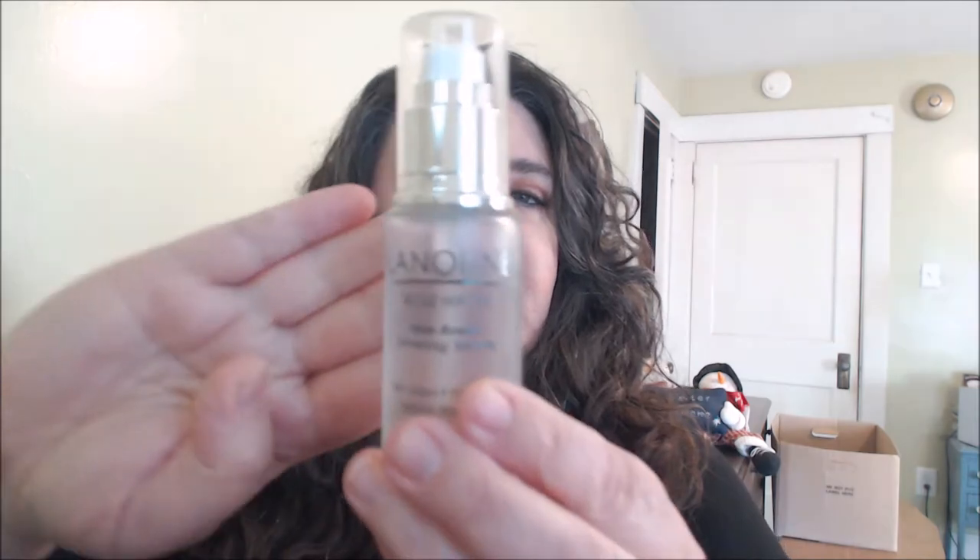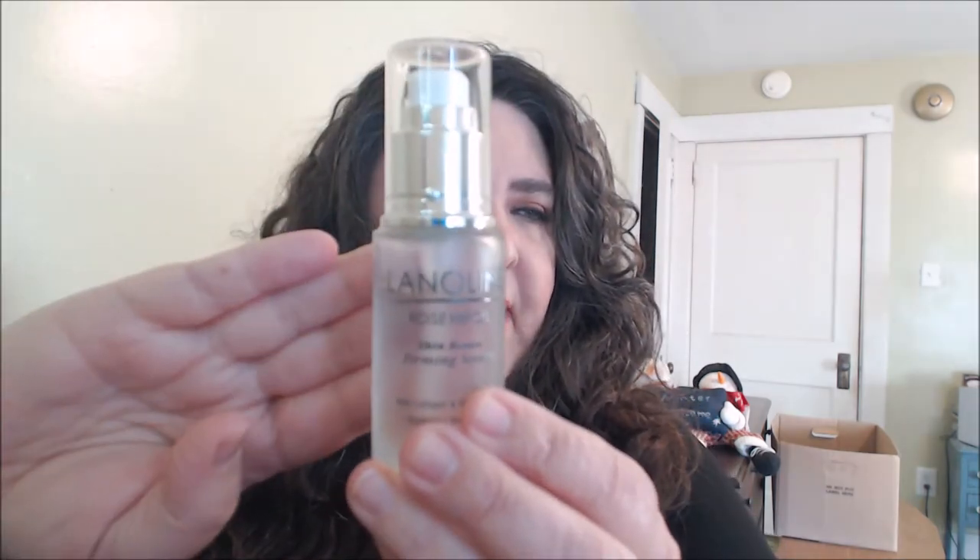When I'm in TJ Maxx I love to look at the skincare there because they do have skincare. I can find brand names all the time — brands I'm getting used to and liking some of their products. One of the brands I got, though there's a disappointment with it, is from the company Lanolin. I've been getting different things from Lanolin for a while now. This is the Rosehip Oil Skin Renew Firming Serum.